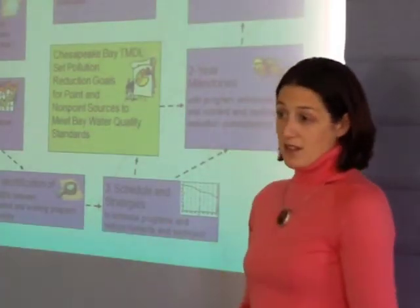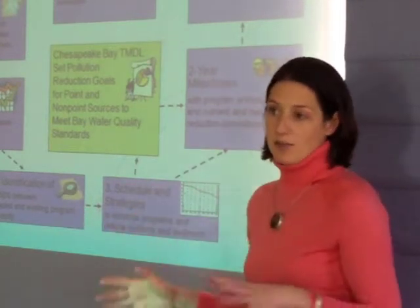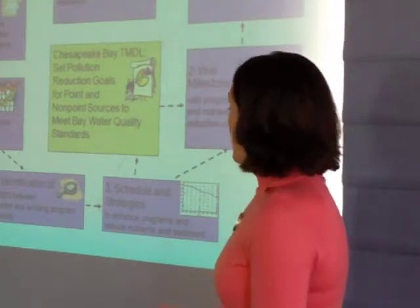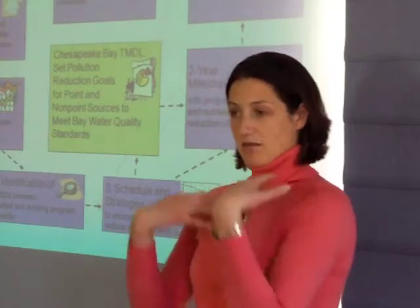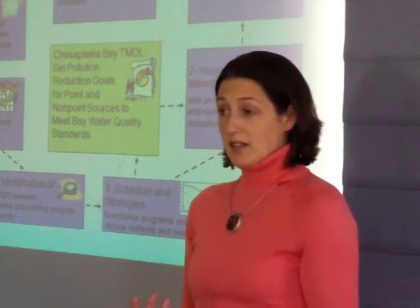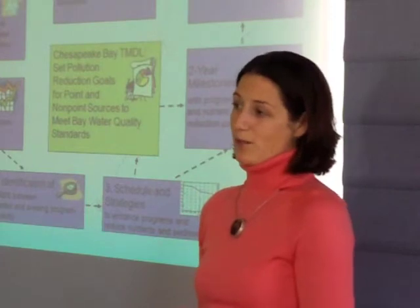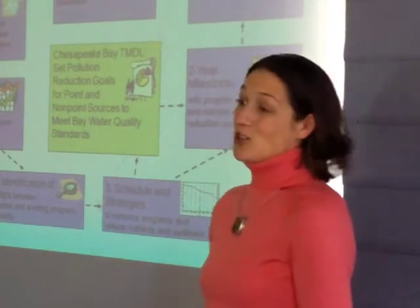2025 is a partnership goal. Maryland has actually taken a step forward and said they want to have all of their practices in place by 2020 — they want to lead by example. EPA has said that in order for us to have assurance that you can get all the way there in 2025, we want to know that 60% of the necessary practices are in place by 2017. We don't want to be coming back in 2024 saying we missed another deadline — we want to know that we're on a trajectory.